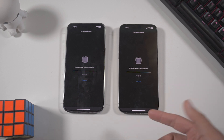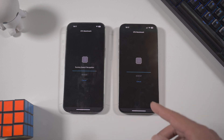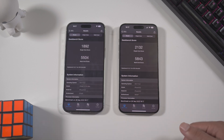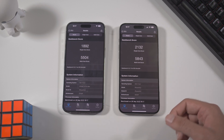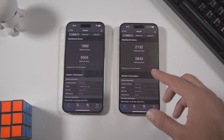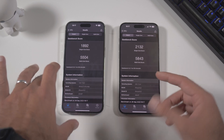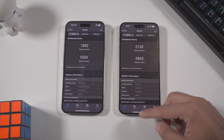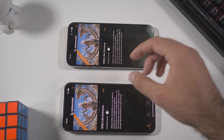The iPhone 15 Pro Max finished the benchmark a little bit ahead of the 14 Pro Max. The score is a little bit higher, especially on single-core performance. These results are comparable to my M1 Pro MacBook, which is amazing for a portable device like a phone. The A17 Pro is a very, very good chipset.